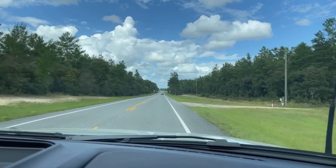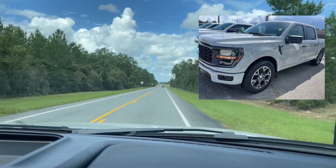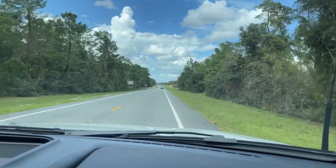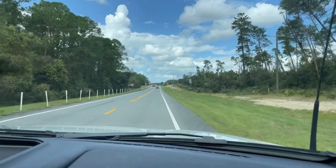We're driving down the highway in our new 2024 F-150 STX with 2.7 twin turbo, 10-speed automatic. We are getting on average 20 miles per gallon — we're at 21.2 right now because we're doing a little bit of highway driving.